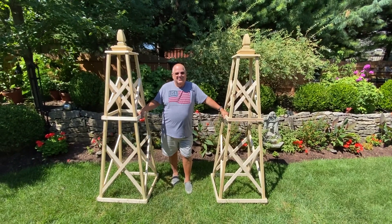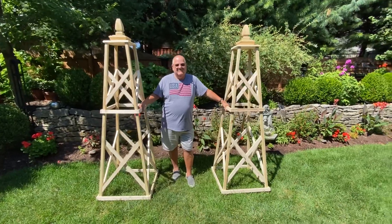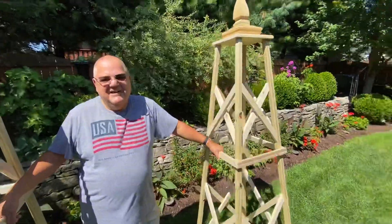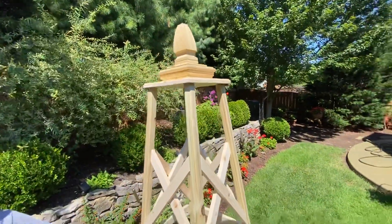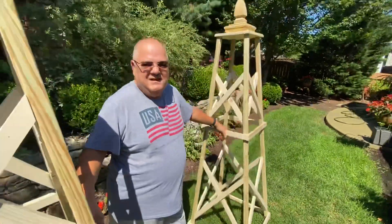We'll decide on what we're going to do for painting — or I should say, what color Gary wants, and I'll go ahead and do it. We're going to be getting to other things throughout the rest of the summer.